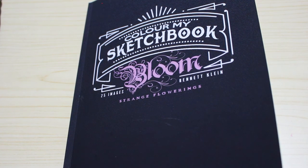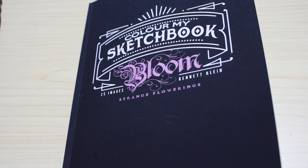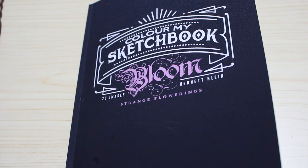It might have to be an Everblend one. I hope you've enjoyed this video, and if you have I will leave links down below so you can find where to get this book if it's still available. I'll see you in the next video - bye guys!